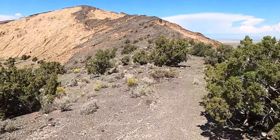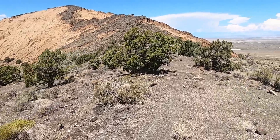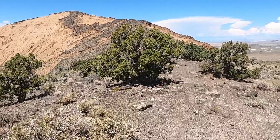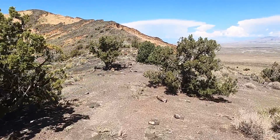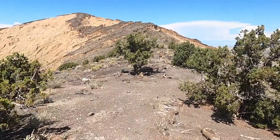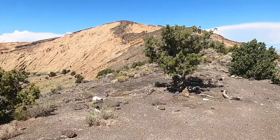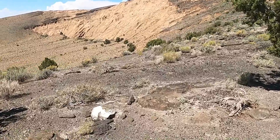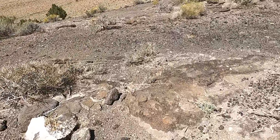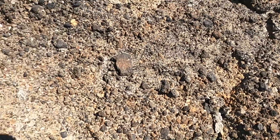At the time of the eruption of Pavant Butte, the high stand of Lake Bonneville was near its all-time high. At 15,000 years ago, the lake was pretty close to its all-time high stand — it would have been almost a thousand feet deep at its deepest. So as this rising basaltic magma encountered the lake, it became explosive, fragmenting all the material.